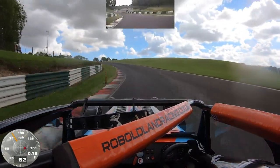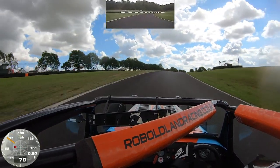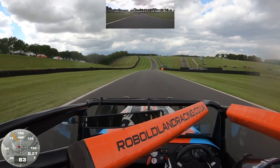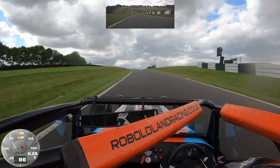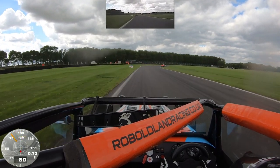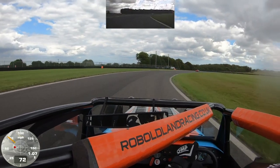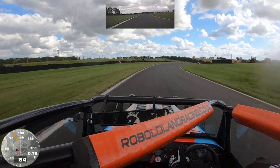Back through Coppice again — a slight lift for me but you can certainly take it flat. A little bit of dust being picked up for Marcus there going through Charlie's, ran slightly wide along the Park Straight. Down into third for Park. There's no curb on the inside here at Chris's but the grass has been worn — that represents the apex and something to aim at. Through Gooseneck.